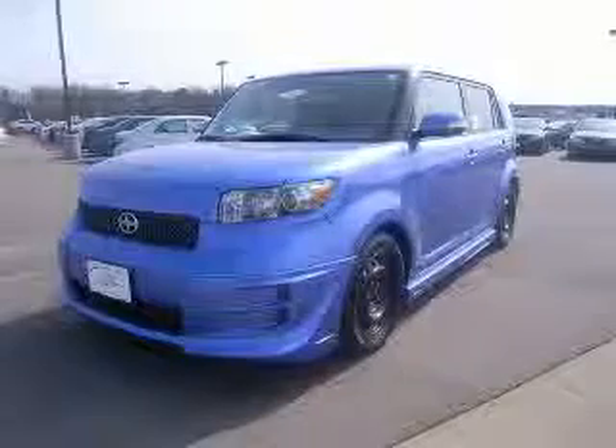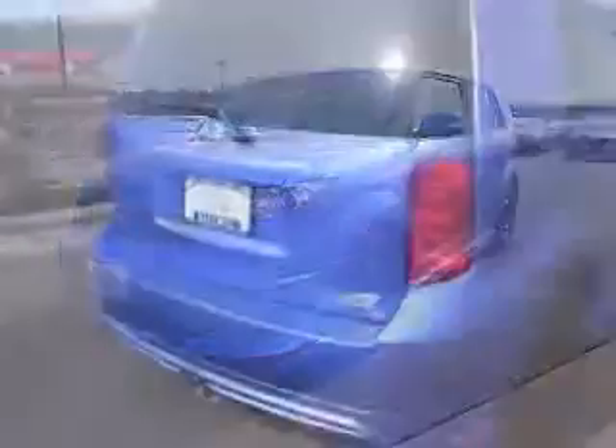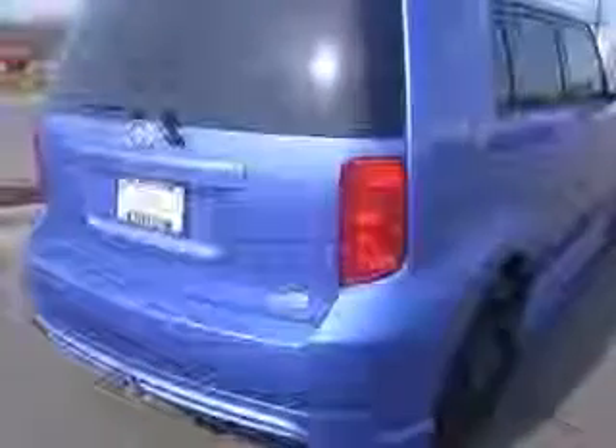We are proud to present this excellent new 2010 Scion XB. This XB has a four-cylinder engine and a manual transmission.